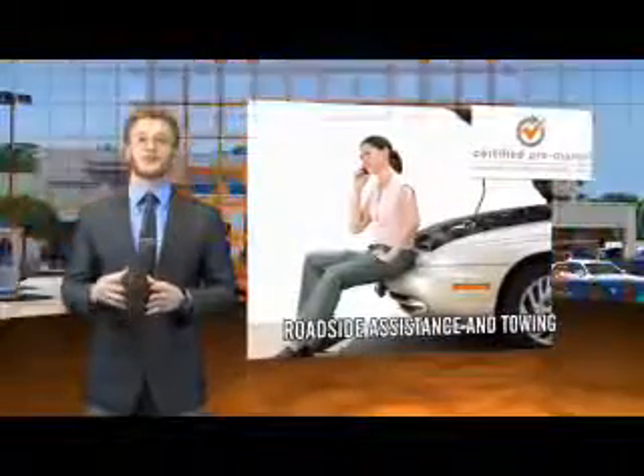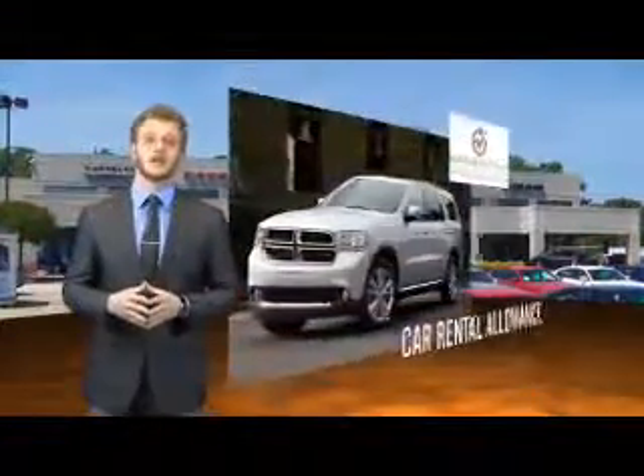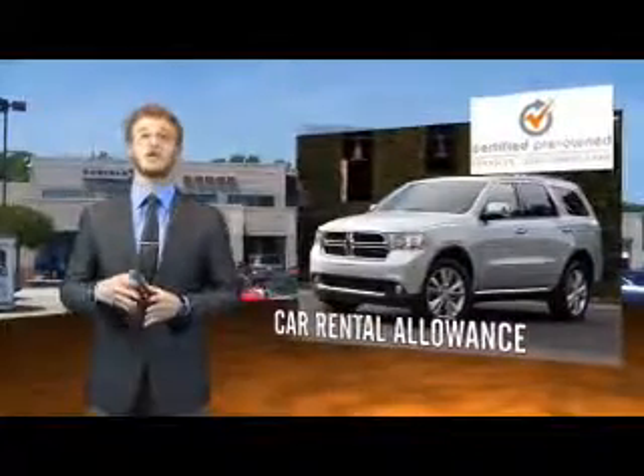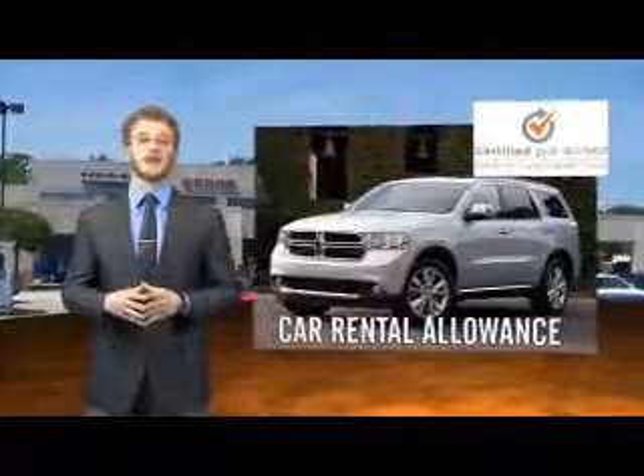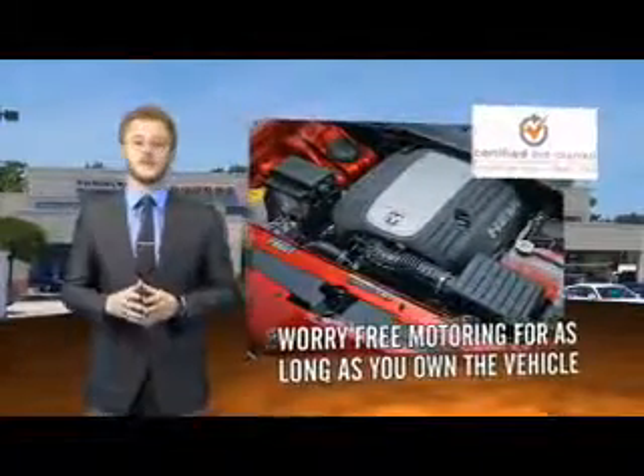Each Dodge certified pre-owned vehicle is factory backed, providing a 7-year, 100,000-mile limited powertrain warranty, along with even more protection with roadside assistance and car rental allowance. We put them to the test with a rigorous 125-point inspection to ensure your vehicle's health and your safety.